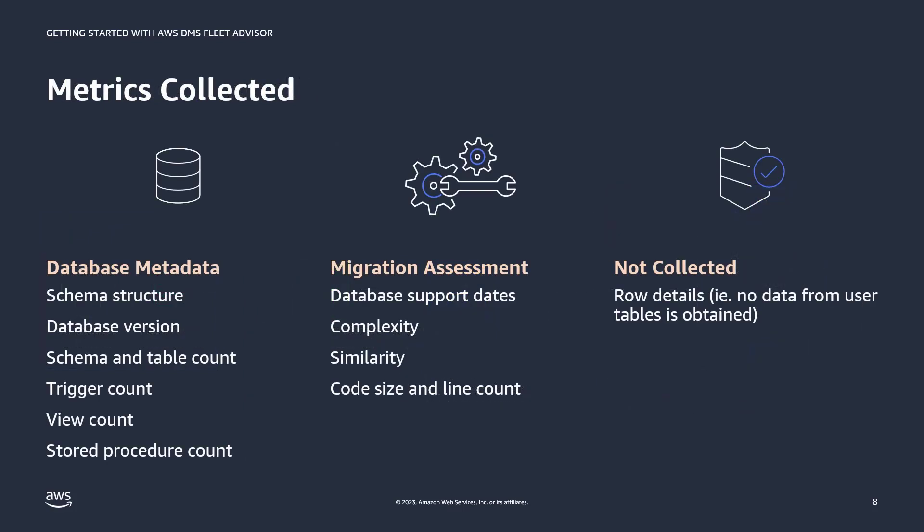The metrics gathered by Fleet Advisor can be categorized into database metadata or information for migration assessment. Database metadata includes things like schema structure, database version, accounts for schemas, tables, triggers, views, and stored procedures. Migration assessment data is used to determine which databases should be migrated — looking at factors such as support dates, complexity, or similarity of schemas to help identify duplicates. Complexity is based on code size and line count, and schema similarity is based on the number of common object names that different schemas share. For security and confidentiality reasons, Fleet Advisor does not collect row details or any data from user tables.